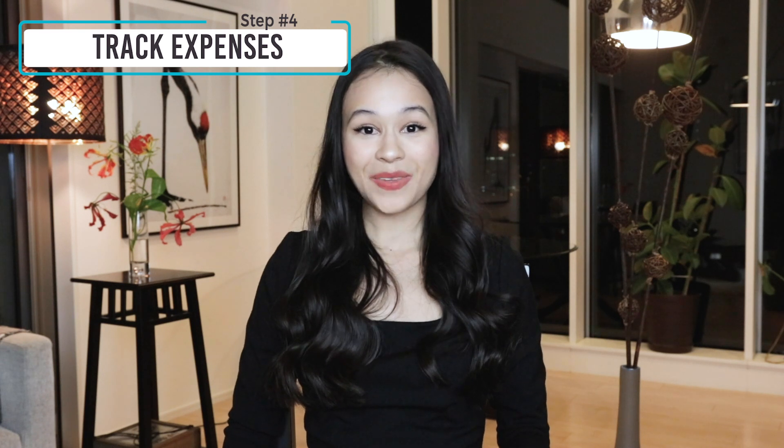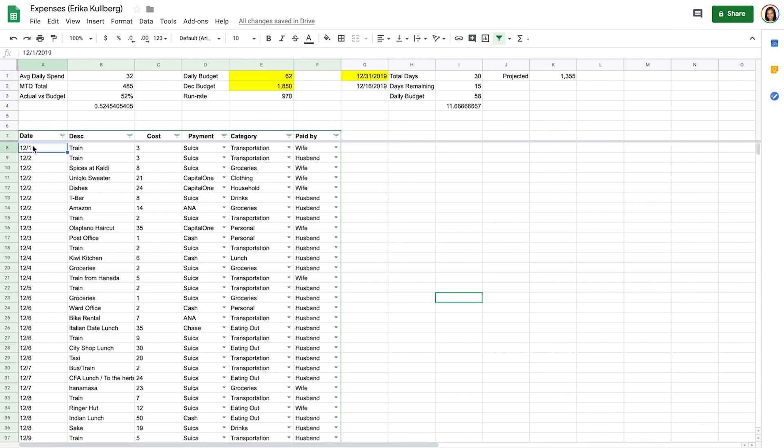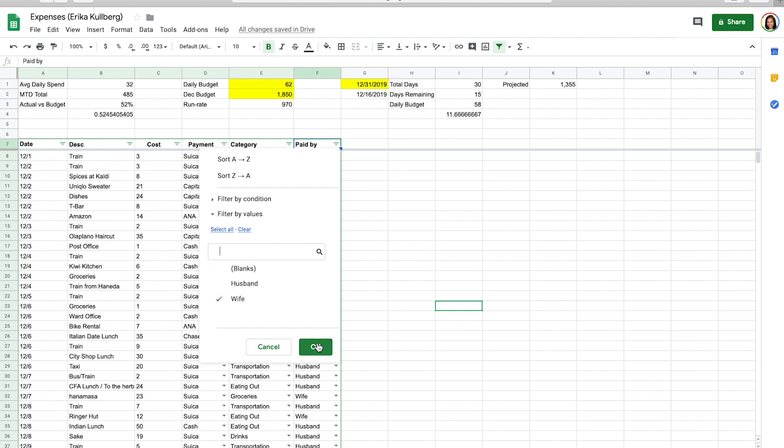Going back to the steps — that was step three: listing out and figuring out a budget for all your variable expenses. Step four is actually tracking your daily spending. My routine is as soon as I make a purchase I put it in the tracker, otherwise it's easy to forget, especially with cash purchases. Going from left to right I have the date, description, cost, payment method, category, and paid by. For paid by, I have husband or wife — if you're married this is a good way to keep track of how much you're collectively spending but also filter down to see individual spending.